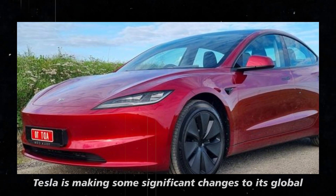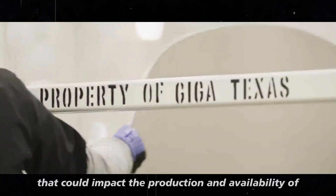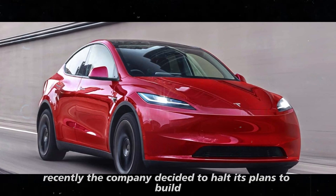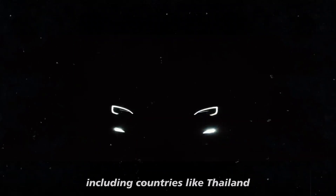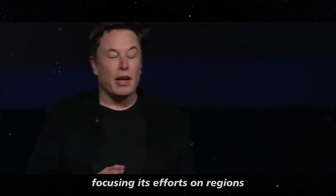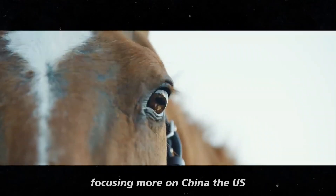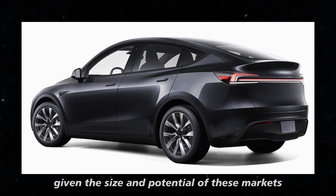Tesla is making significant changes to its global expansion plans that could impact the production and availability of the Model Y Juniper. The company decided to halt its plans to build new factories in Southeast Asia, including countries like Thailand, Malaysia, and Indonesia. This decision marks a notable strategic shift, focusing efforts on regions more aligned with its production goals — namely China, the US, and Germany.